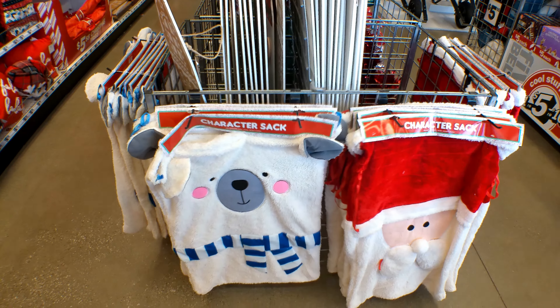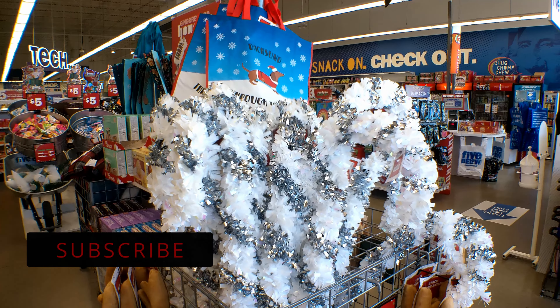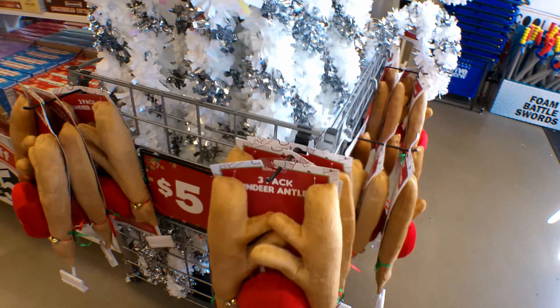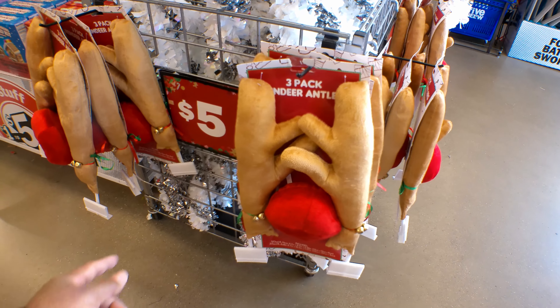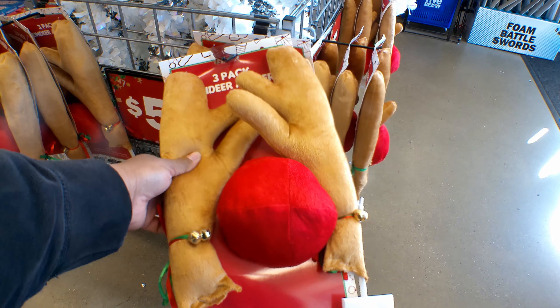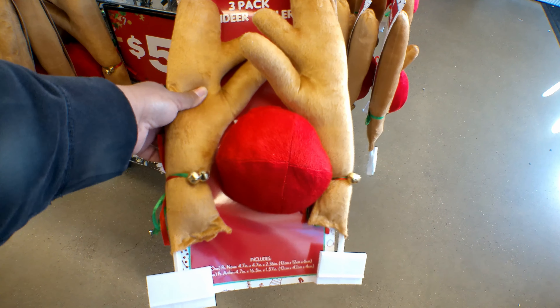Sorry for the noise in the background. They have these giant candy canes and they are $5. And then they also have this three-pack reindeer set that you can put on your car — the antlers go on the window and the nose goes on the grill.